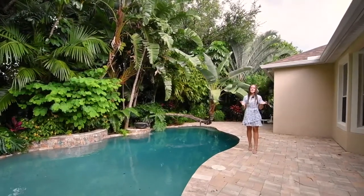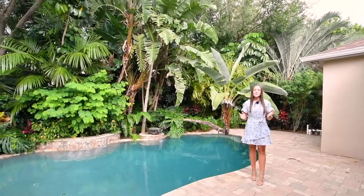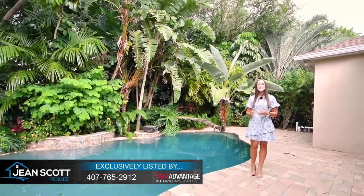I'm at 3333 Canoe Birch in Oviedo's Live Oak Reserve. It's four bedrooms, three bathrooms on a triple split floor plan. For more information or to schedule your own private showing, give us a call at 407-765-2912, or you can find us at geniescotthomes.com.